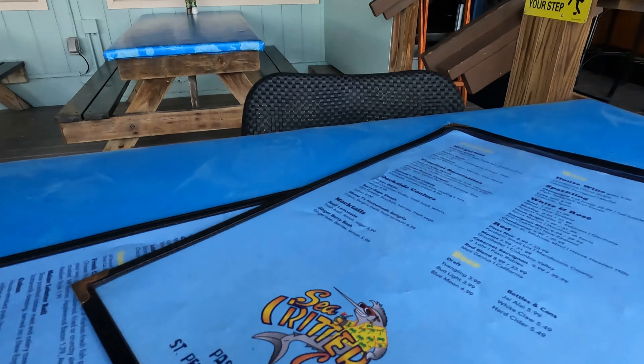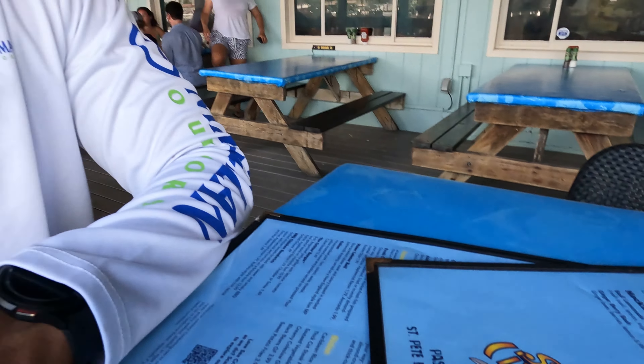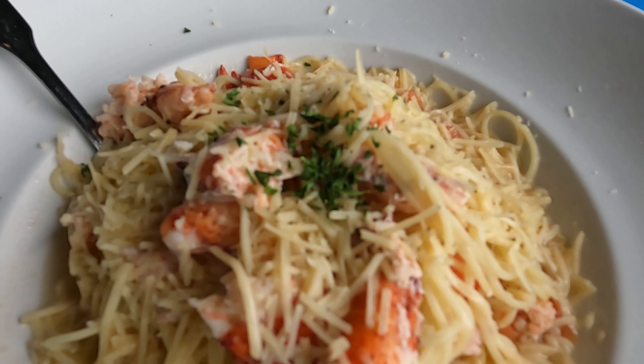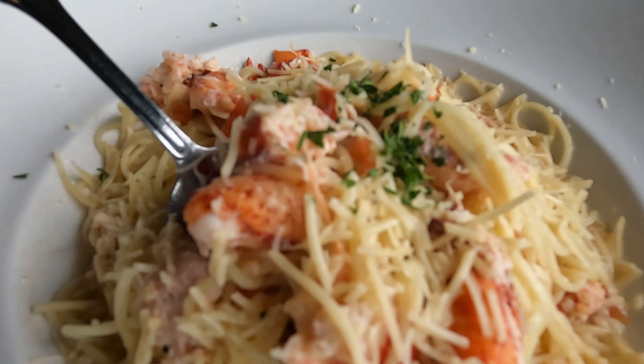Oh no, I got a grouper — I got a baby grouper, look at this! I'll take it. He wanted that. Let me get him unhooked. We're catching all kinds of species of fish today. He's really tiny, but still a cool catch — that's like our third species for today.